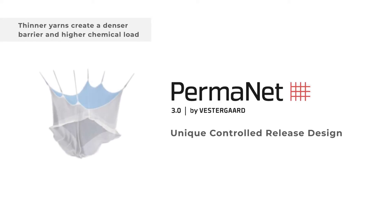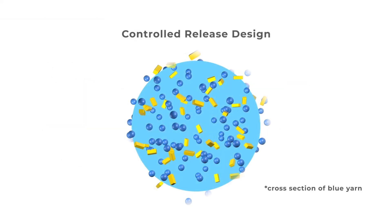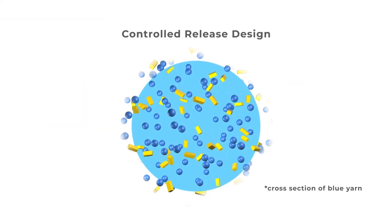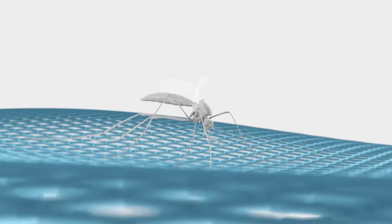Backed by over 10 years of laboratory research and field studies, Permanent 3.0 has a unique controlled release design which maintains high levels of bioefficacy, even after three years of continuous use.